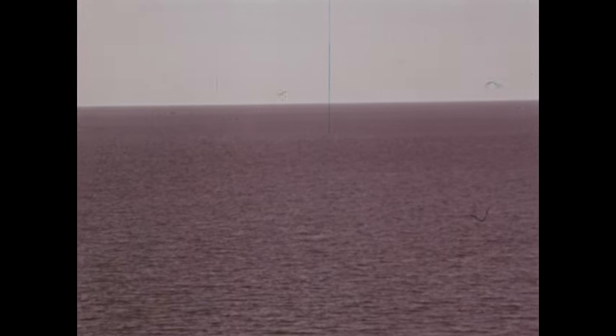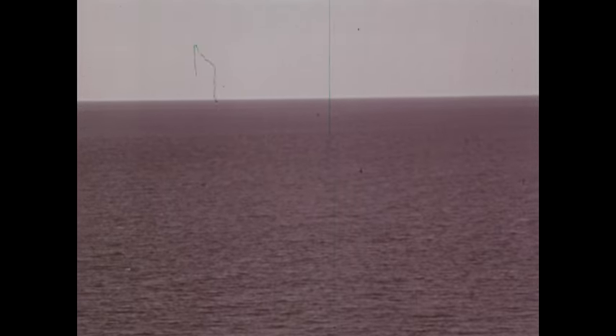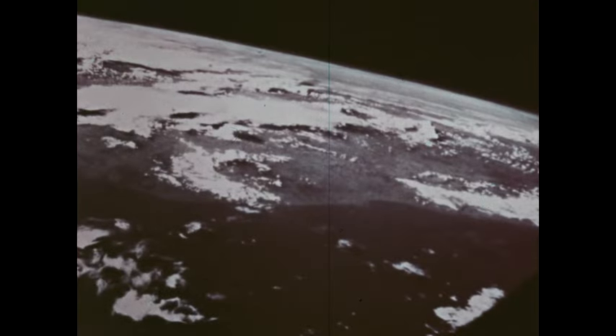From way up high, the horizon — the line where the Earth and sky meet — looks straight. It almost seems as though the Earth is flat. Yet we know it isn't, because we've seen what the Earth looks like from even farther away.